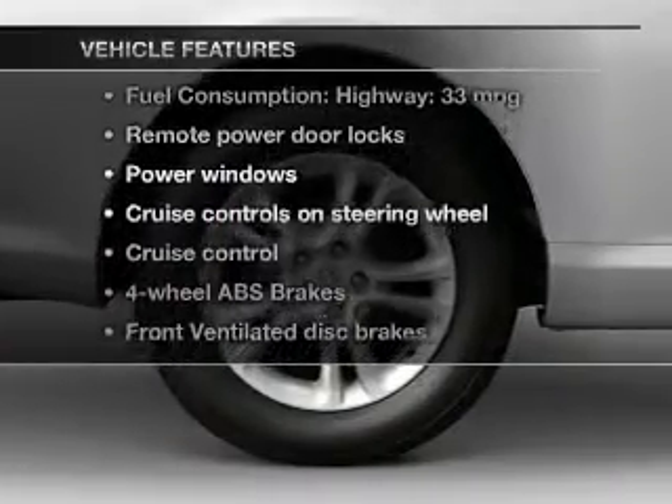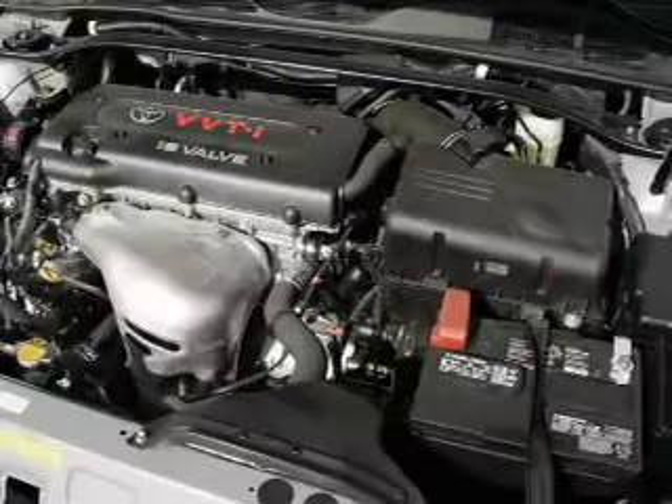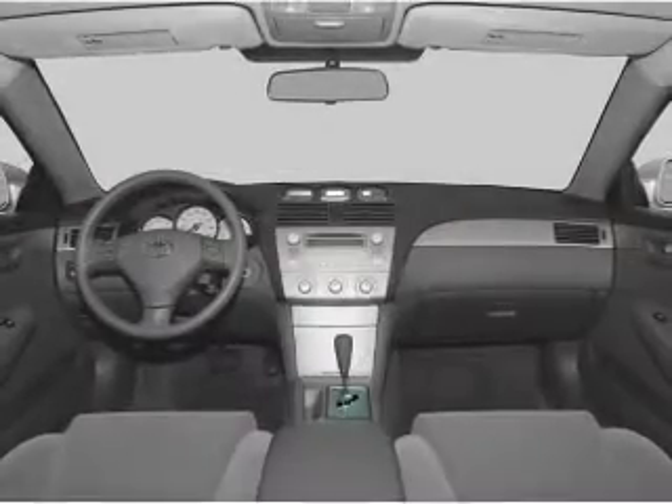Plus, enjoy these notable features that are included in this vehicle: power door locks, power windows, cruise control, an AM-FM stereo with a CD player, power mirrors, an alarm system, and power steering.